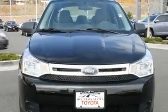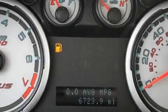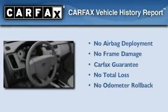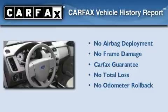With an EPA estimated rating of 35 miles per gallon on the highway, this automobile pays off in the long run. Not to mention that this Ford qualifies for the Carfax buyback guarantee.